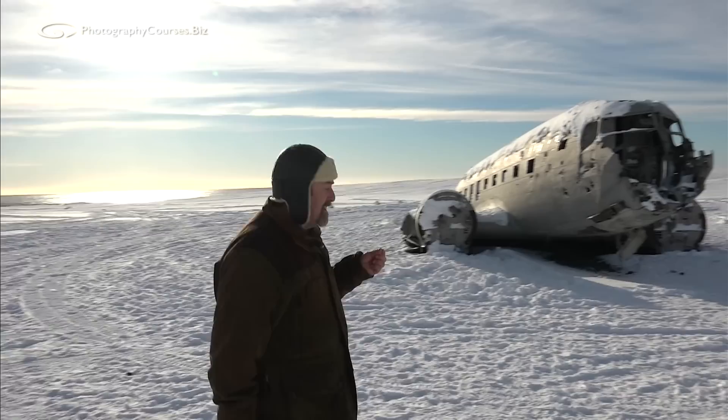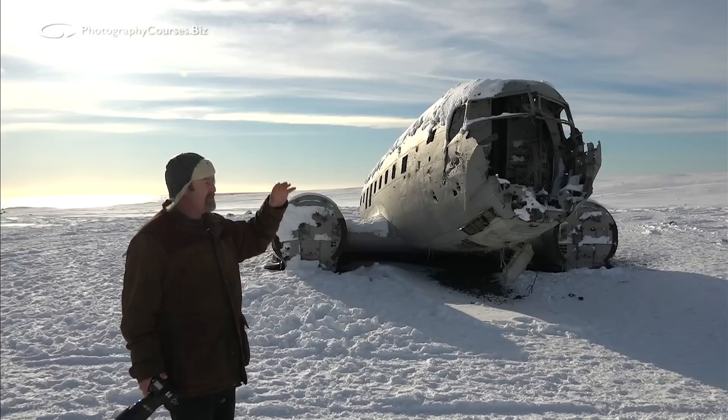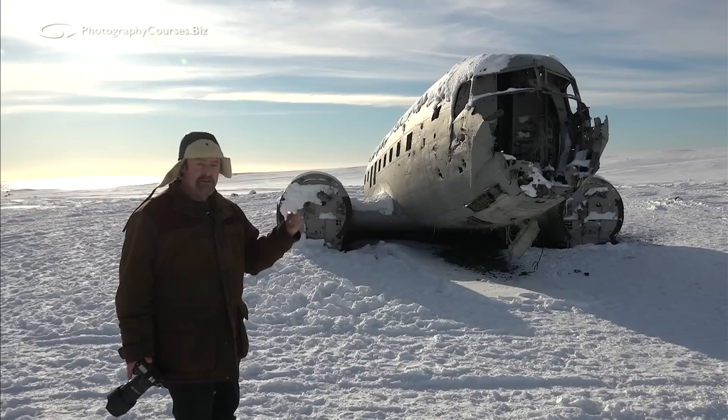I'm out in Iceland with Thor again on our Iceland workshop, and what a great opportunity to show you some stuff. I'm not suggesting you have to go to Iceland — this could be rocks, this could be a tree in the sun in the park, whatever it is. I just want to have a little look at how we can exploit and use some very, very hard and spiky light.